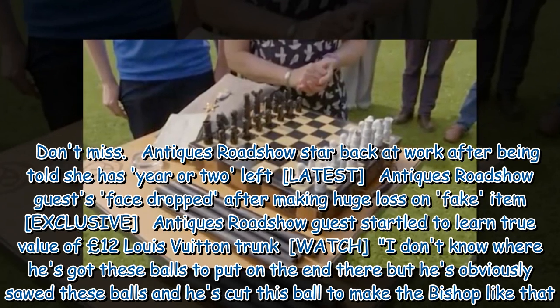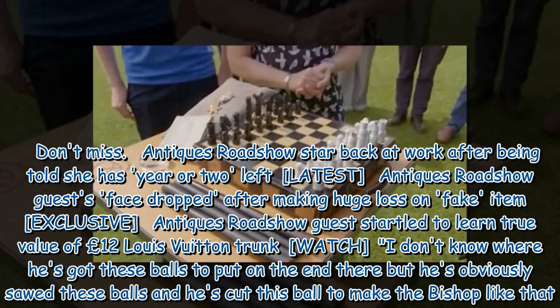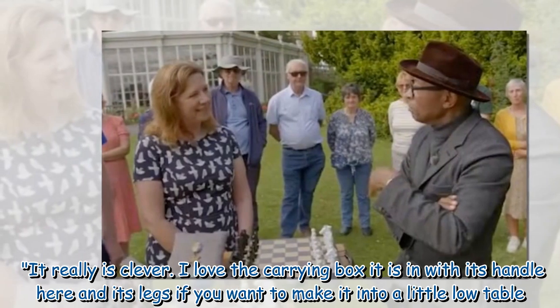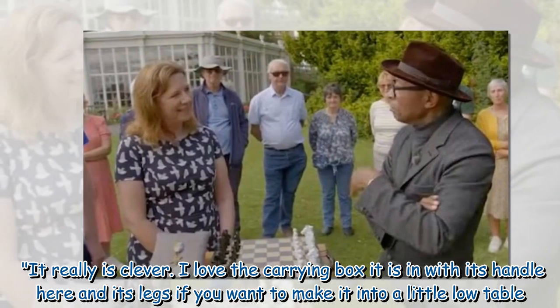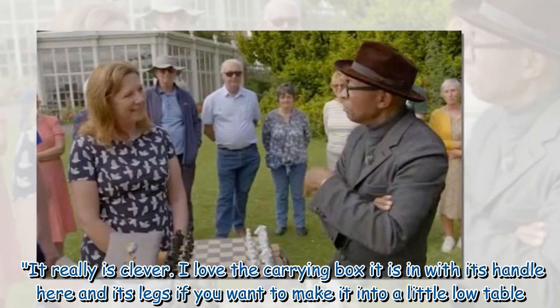Ronnie continued, 'I don't know where he got these balls to put on the end there, but he obviously sawed these balls and cut this ball to make the bishop like that. It really is clever. I love the carrying box it is in, with its handle here and its legs, if you want to make it into a little low table.'